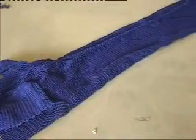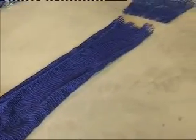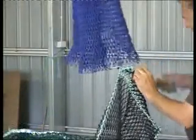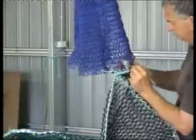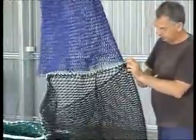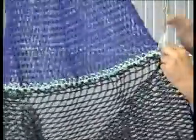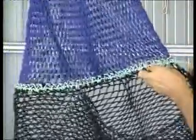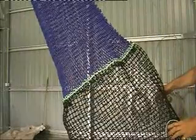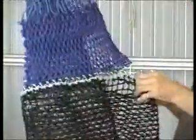Typically standard cod ends are 100 meshes long and are constructed from 1 and 3 quarter inch 60 ply cod end material. As the square mesh cod end is only 78 bars long or approximately 39 meshes, a diamond mesh section made from the same material as a standard cod end is added to the forward edge of the square mesh cod end. This ensures that the square mesh cod end is the same length as a standard cod end, allowing it to be spilled and deployed in the same manner. In this case a cod end 125 meshes round and 55 meshes long is sewn onto the forward edge of the square mesh cod end, laced at a ratio of 5 meshes to 3 bars.